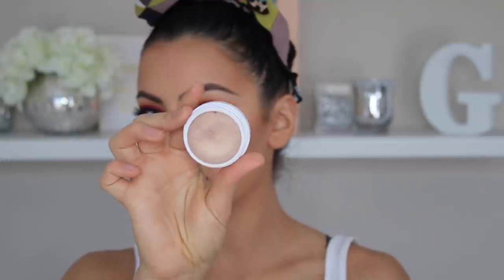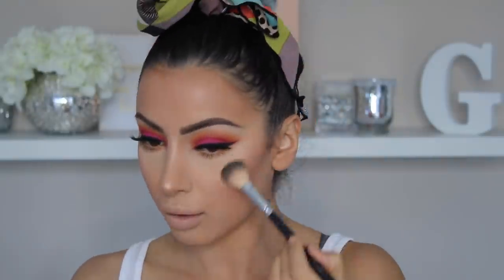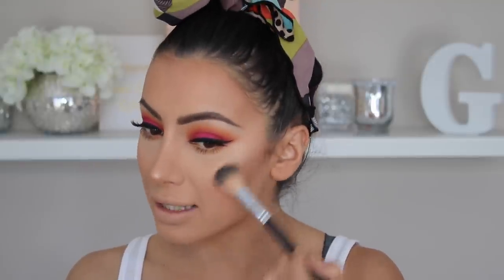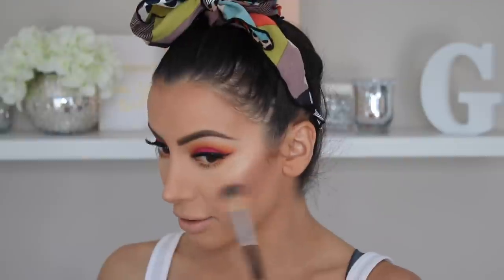I'm going to use Wisp on my cheeks. I'm going to start on the tip of my nose because I feel like the nose tip is a lot more forgiving. Okay, there is a lot of pigment there. Wow. I seriously underestimated this little guy so much — I can't believe I had this sitting in my drawer and I never used it. I'm seriously obsessed. I think I found my new favorite highlighter. I'm shook.